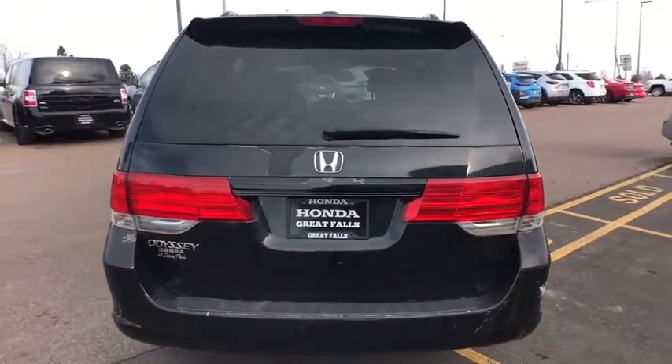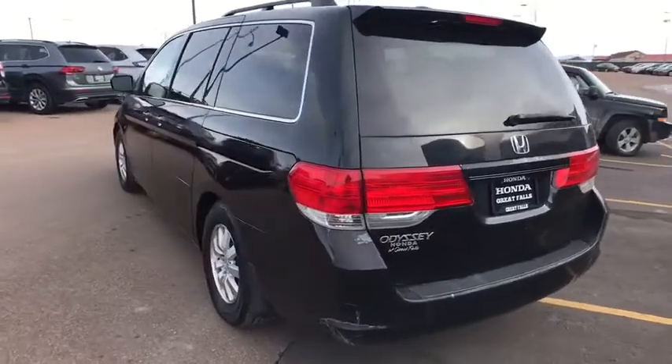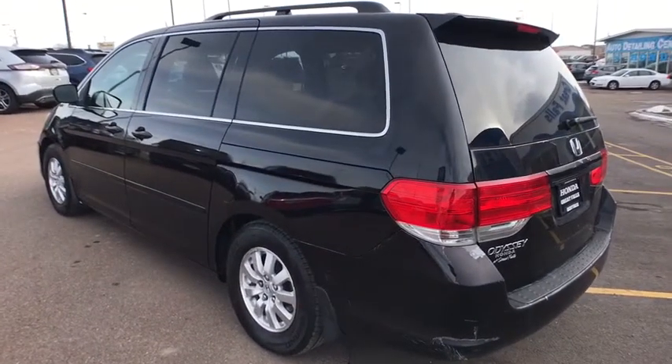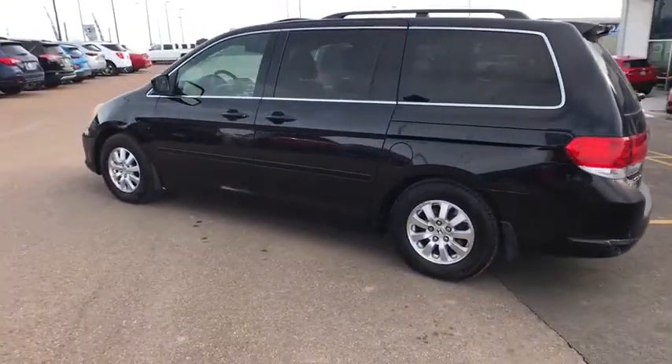Front floor mats, aluminum wheels, ABS four-wheel, cruise control, four-wheel disc brakes, auto-off headlights, AM-FM stereo radio, universal garage door opener, front-wheel drive.